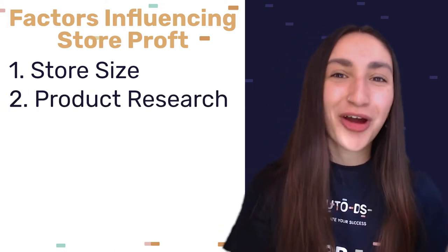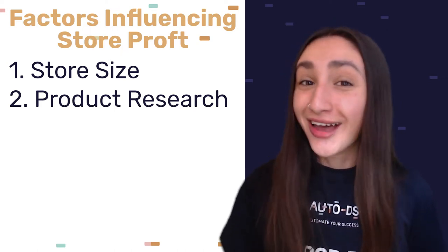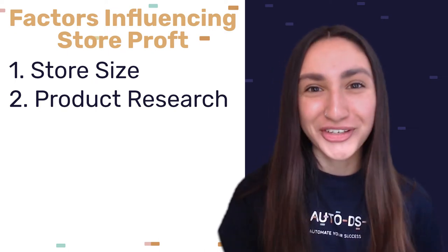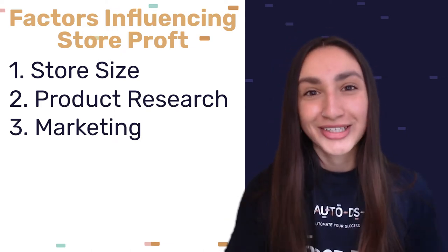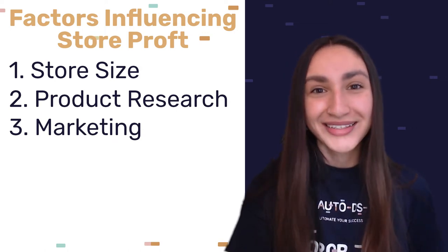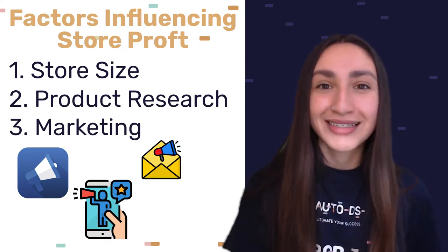The second factor is product research. Have you done research on the fashion products that you'd like to stock? Are they selling well? Most importantly, have you read the product reviews? The third factor is marketing your store. The right marketing strategies can help you increase your sales and scale your business. Have you tried effective marketing methods such as Facebook ads, influencer marketing, email marketing, or even blogs?